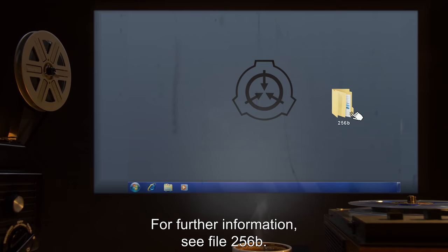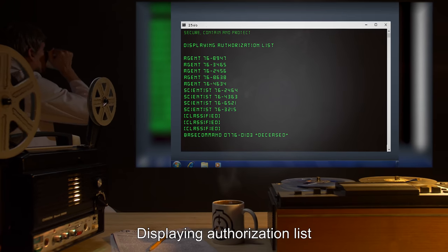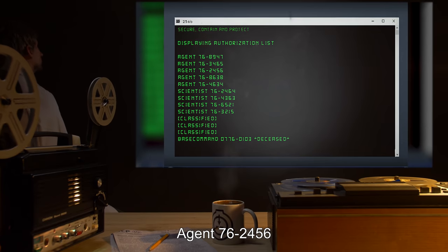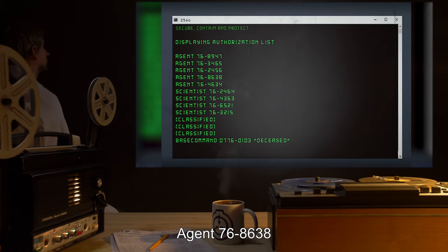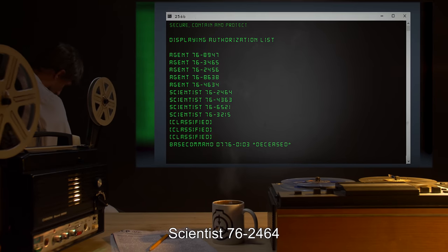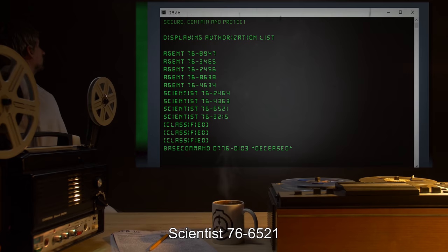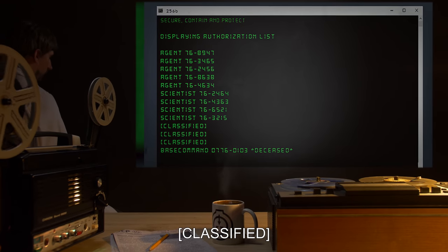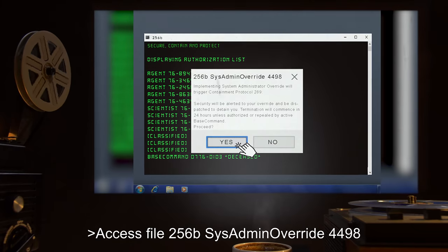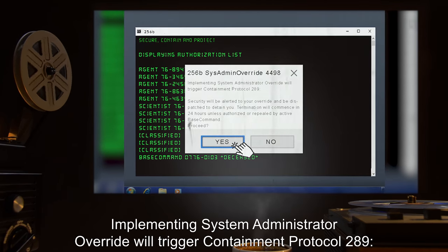For further information, see file 256-B. Open file 256-B. Displaying authorization list: Agent 76-88947, Agent 76-3465, Agent 76-2456, Agent 76-8638, Agent 76-4634, Scientist 76-2464, Scientist 76-4363, Scientist 76-6521, Scientist 76-3215. Classified. Base command 0776-0103: deceased. Access file 256-B. Sysadmin override 4498. Implementing system administrator override will trigger containment protocol 289. Security will be alerted to your override and be dispatched to detain you. Termination will commence in 24 hours unless authorized or repealed by active base command. Proceed? Yes.